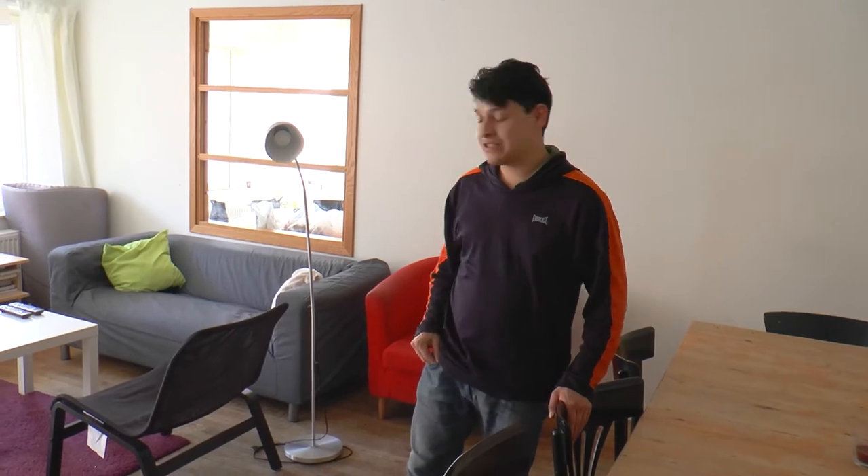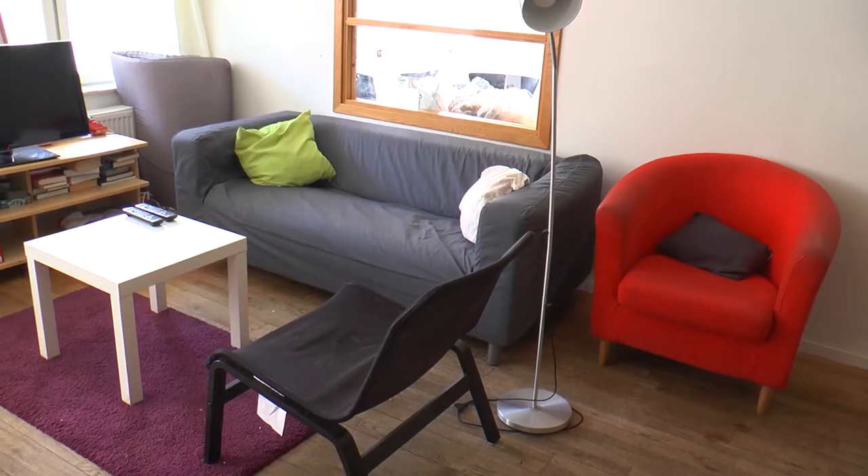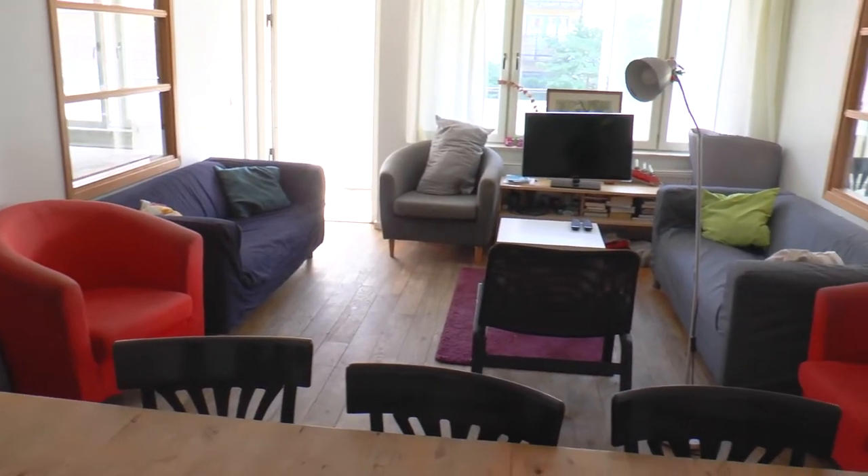So this is the living room. As you can see, we have the dining table, we have some couches and we also have a TV, so we can have our free time here.